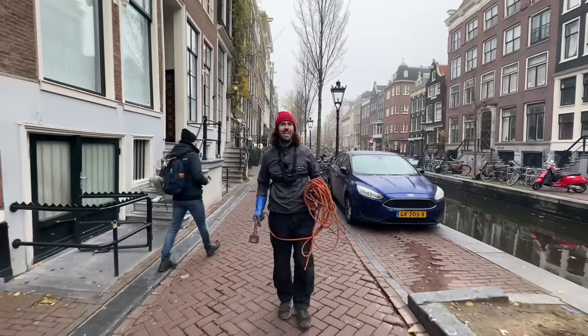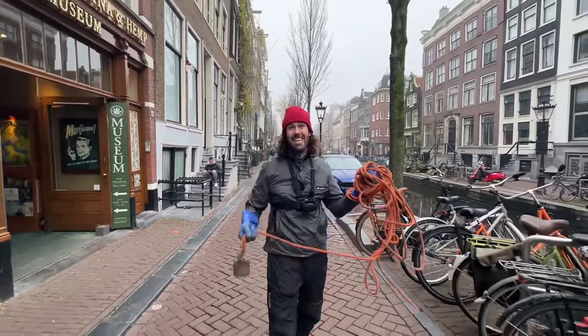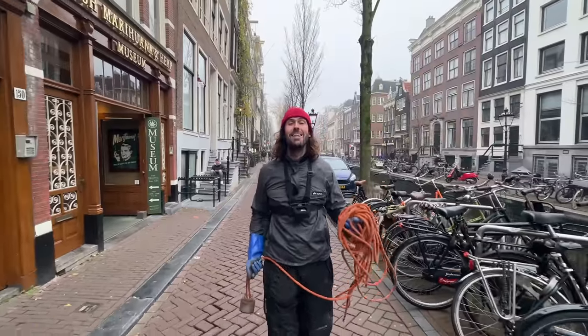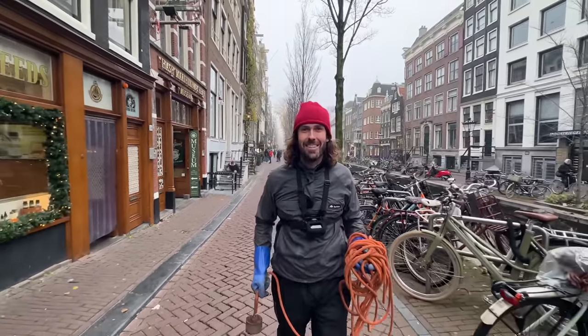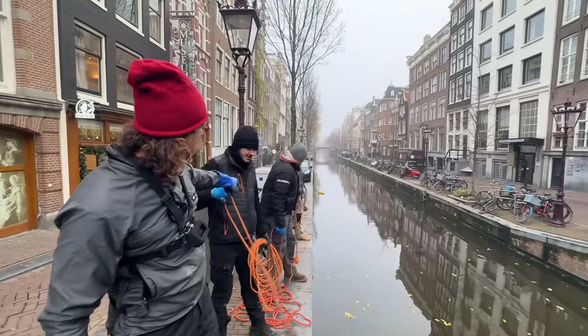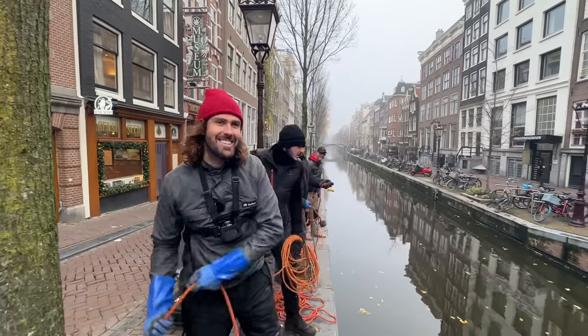G'day and welcome to Amsterdam. We are on a treasure hunting adventure where I'll be throwing this giant magnet in these ancient canals behind me. We are right in the heart of the city, right next to the red light district, so let's see what we can find. Today we've got Ramon, Hanni and John. Magnets away, fellas. Let's do this.